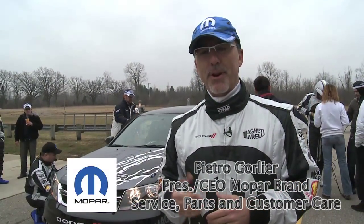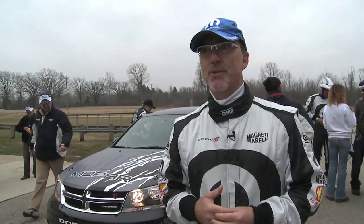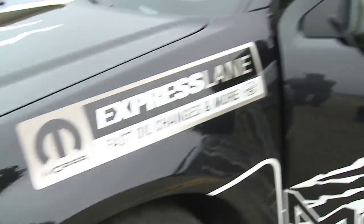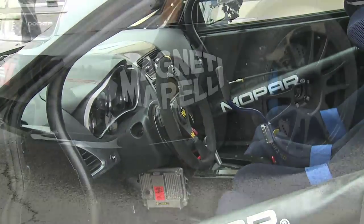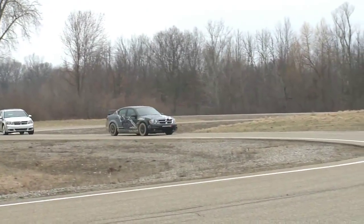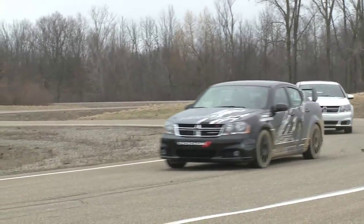It's incredible how we were able to transform the car, putting together the competence of Magneti Marelli and Mopar and coming out with this rally car that performed great. The grip is absolutely outstanding, great handling, great braking system. I really enjoyed the ride. It was a lot of fun.